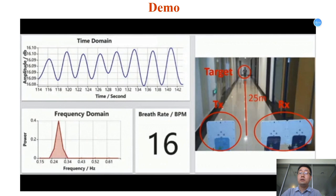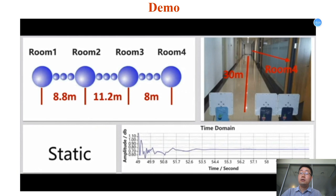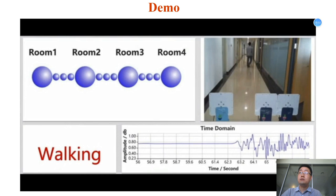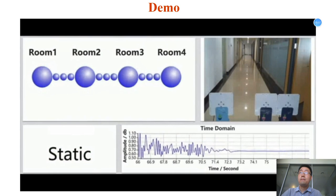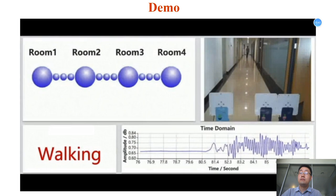Finally, we demonstrate two sensing applications. The demo shows that human respiration can be sensed when the target is at 25 meters away. Human tracking can also be accurately performed even when the target is 17 meters away from the transceiver. In summary, our work explores the sensing model, techniques, and applications of LoRa to achieve long-range wireless sensing. We believe the proposed LoRa sensing system could enable a large range of new applications.